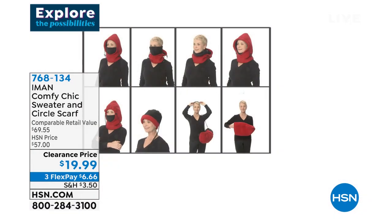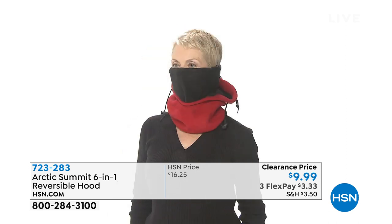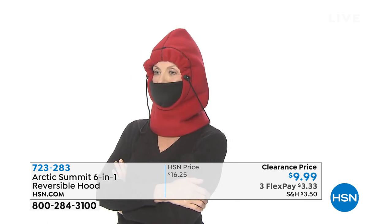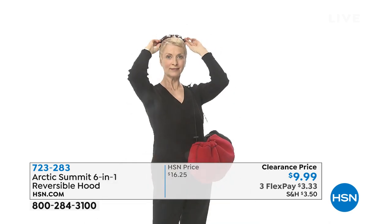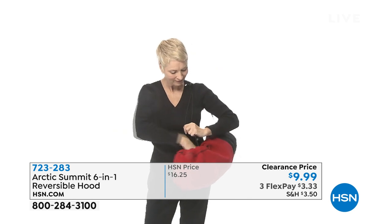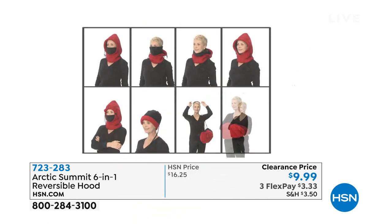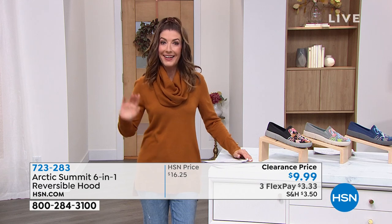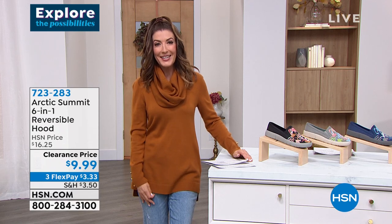Buy now, wear now. I know we're in like the Arctic freeze right now. So much of the United States is experiencing deep cold, and you will be for several months. Here's how to plan for the Polar Vortex: it's a hat, it's a hood, it's a beanie, it's a scarf, it's a face covering, it's a neck gaiter, and it's also a bag. It does all of these things and it's less than $10. It is on clearance — it's our ever-popular Arctic Summer 6-in-1 reversible hood. That's coming up a little bit later in the hour.